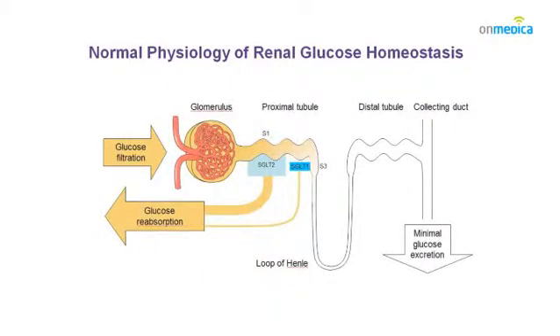In normal life the kidney filters the blood, and what happens to glucose within the blood and plasma is that it is filtered into the renal tubules. However, 99.9% of that glucose is then reabsorbed back into the circulation, hence glycosuria is typically a pathological finding.